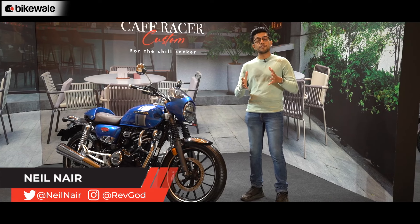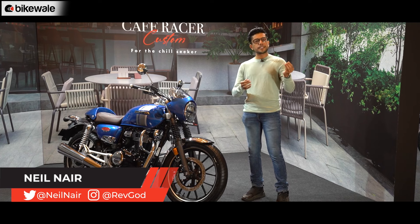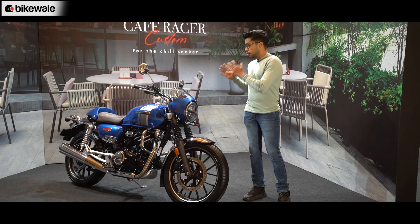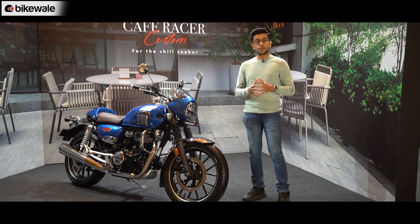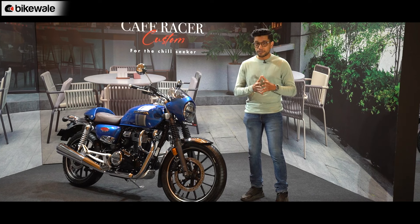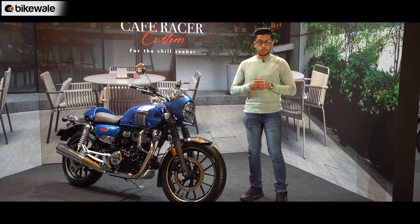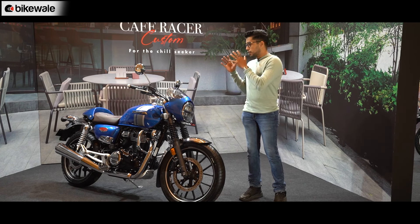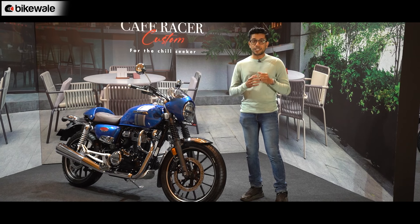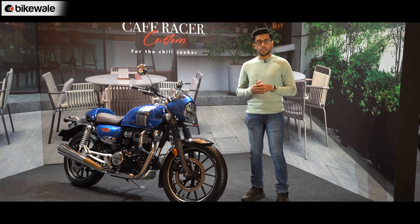Hello and welcome to BikeWale. I am Neil and we are here at the launch of the CB350 accessory package. It might seem like a slight delay from Honda's part, but Honda is finally here and they are offering 6 accessory kits — 4 kits for the Hness CB350 and 2 kits for the CB350 RS — in competition with the Royal Enfield Hunter 350. That is what we will be talking about in this video today.